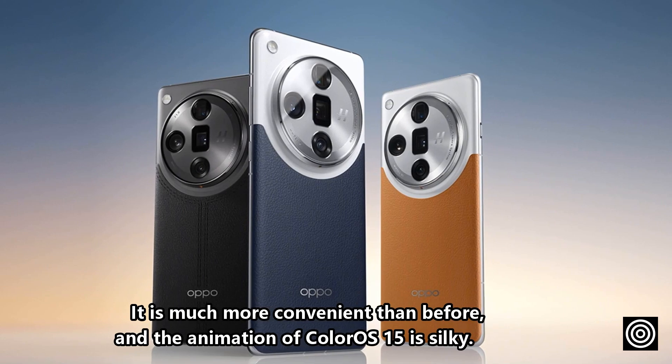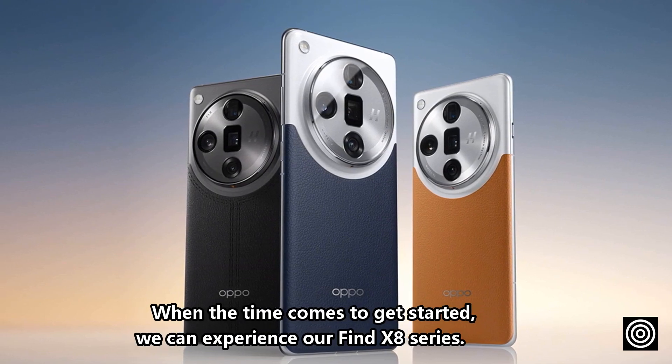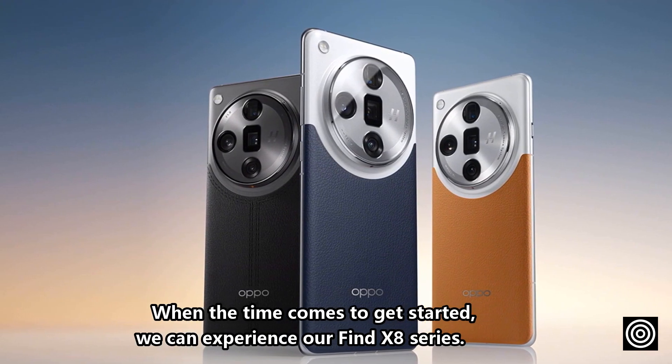It is much more convenient than before, and the animation of ColorOS 15 is very silky. When it becomes available, we can experience the Find X8 Series firsthand.